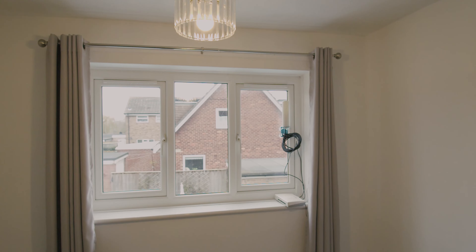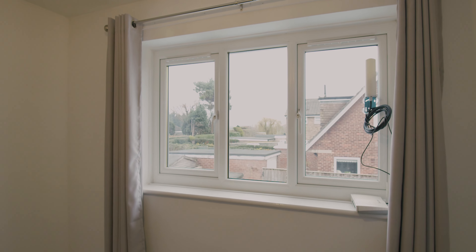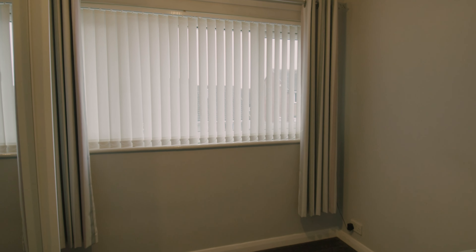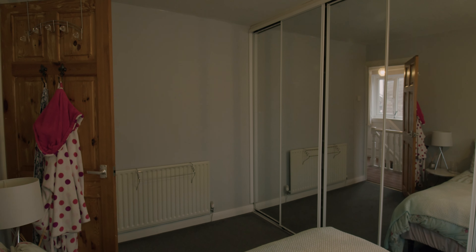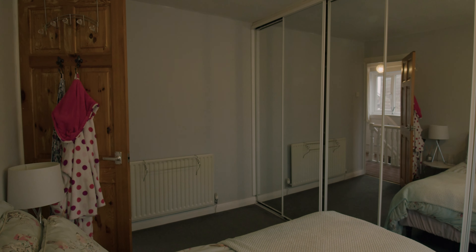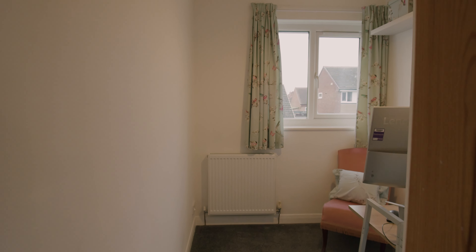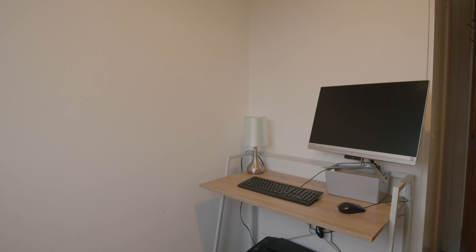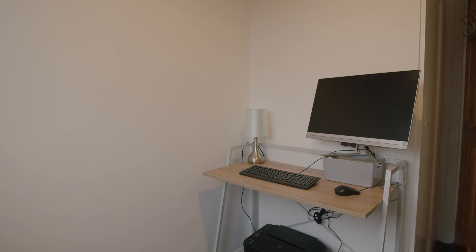We've got two double bedrooms — one to the rear of the property with plenty of room for a bed, storage, and wardrobes. We've got the master bedroom at the front with lots of space for furniture and fitted wardrobes all the way along one wall, so a good storage solution there. And then there's a single bedroom which could be used as an office or as a bedroom as well.